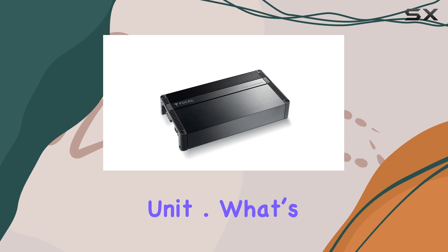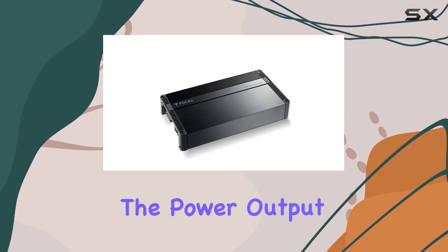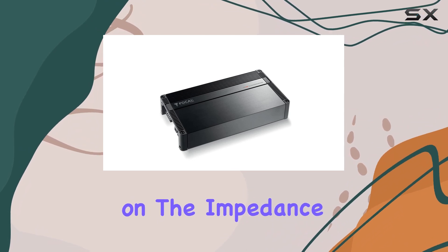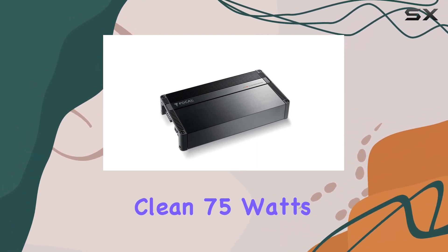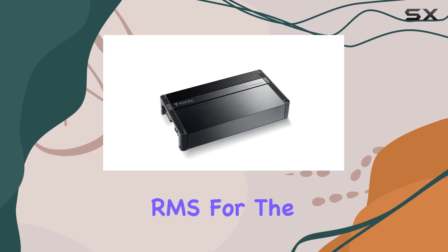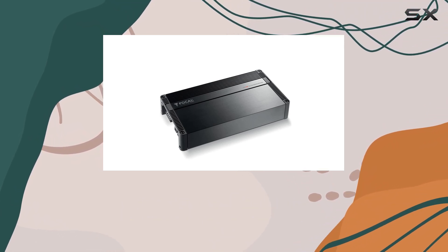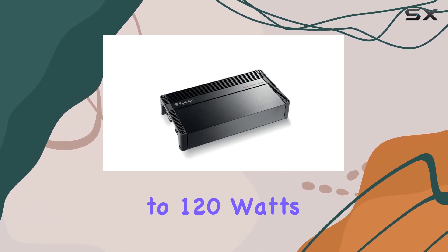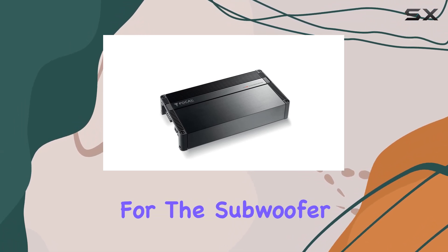What's particularly impressive about this amplifier is its versatility. The power output adjusts depending on the impedance of the speakers. At 4 ohms, you can expect a clean 75W RMS per channel for the 4 main channels and 420W RMS for the subwoofer channel. But if your setup demands more, switching to 2 ohms cranks the power up to 120W RMS per channel and a hefty 720W RMS for the subwoofer.